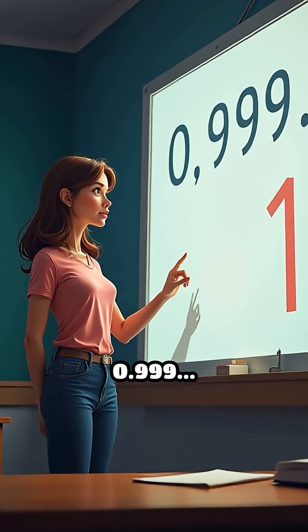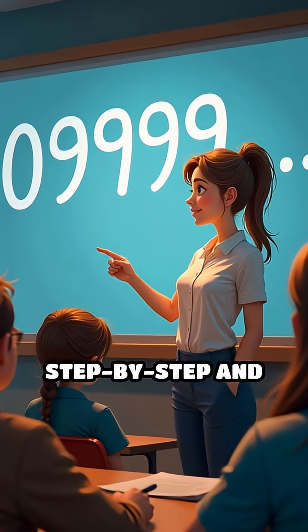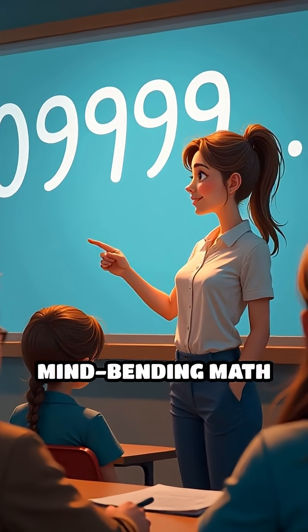Did you know that 0.999... is actually equal to 1? It sounds crazy, but let's break it down step by step and reveal the truth behind this mind-bending math fact.